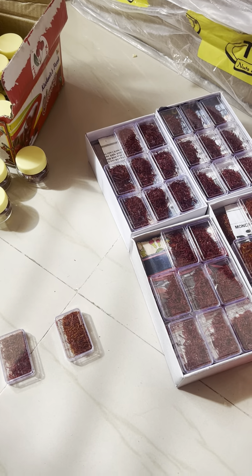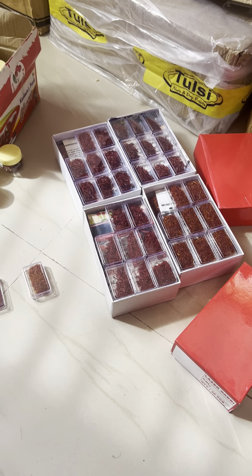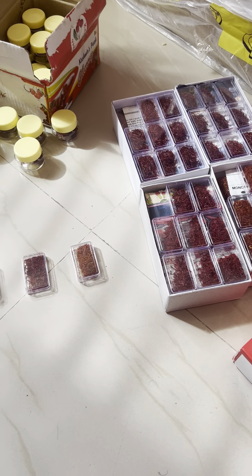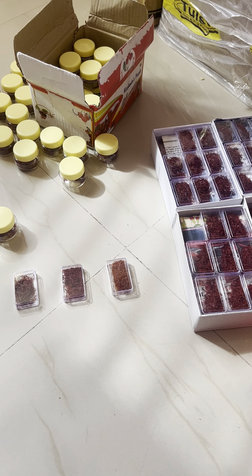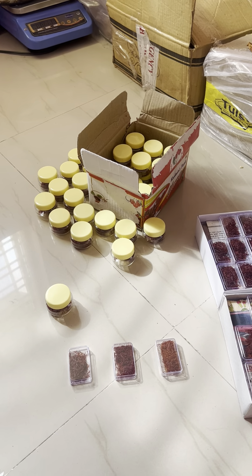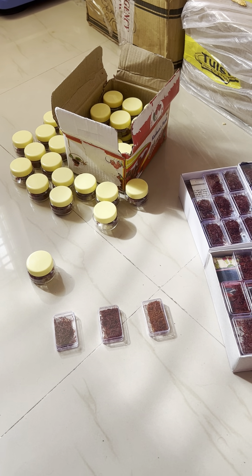In India, the only place where saffron gets cultivated is Kashmir, because it needs a moderate temperature in order to be produced. Kashmir is the only place where this kind of quality is produced. For details about how we do grading for saffron, I'd request all of you to please visit my YouTube channel, Butt Agro Farms.